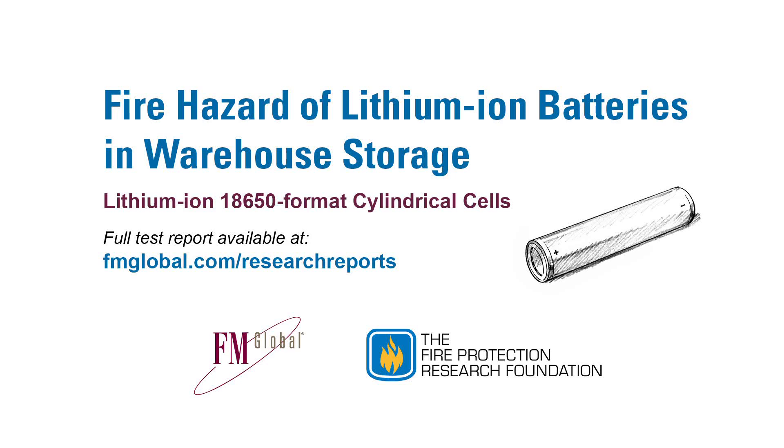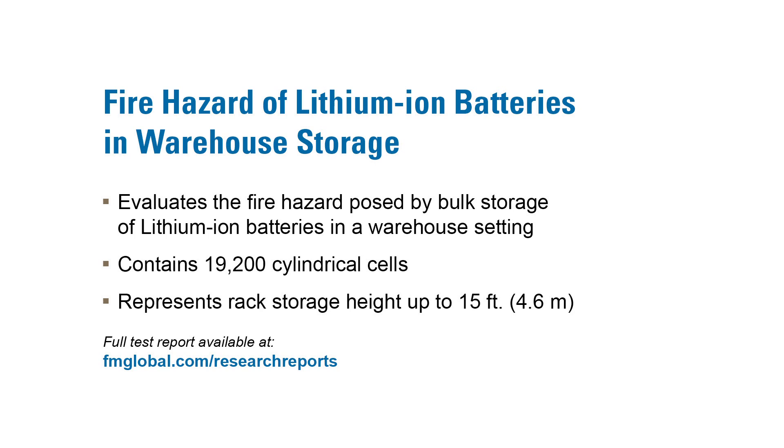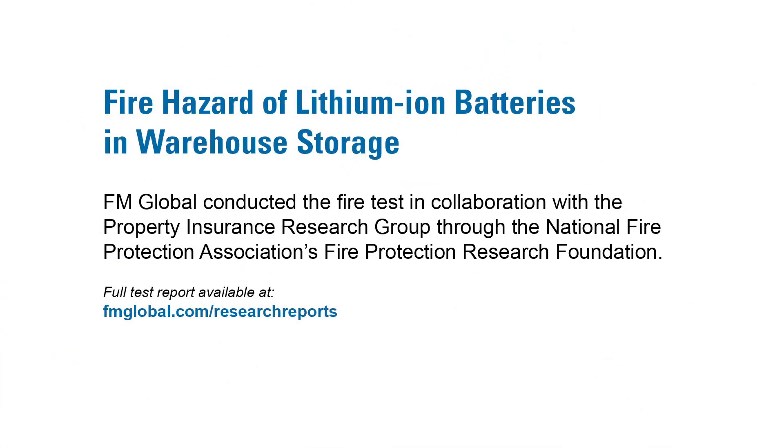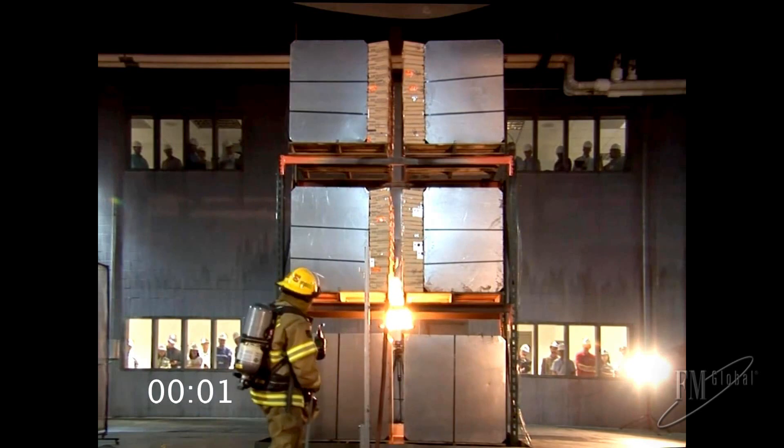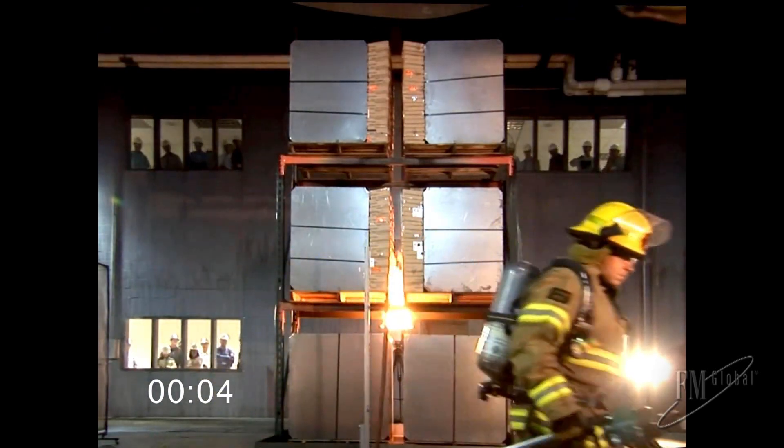Ignition of the propane burner, representing the fire size from a ground-level ignition.